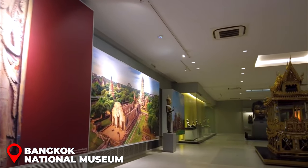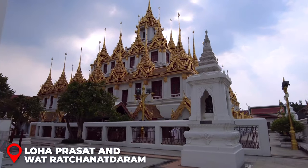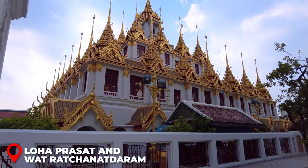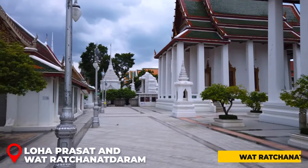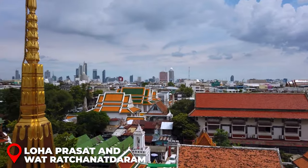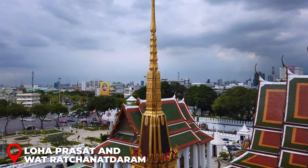Loha Prasad is a hidden treasure in Bangkok — a must-visit for those spending at least four days in the city. This majestic golden temple, built in 1846, features 37 metal spires each symbolizing one of the 37 virtues leading to enlightenment. Conveniently located adjacent to Wat Rachanataram, it's easy to explore both temples in one go. Entry is free, though a small donation is suggested. The rooftop offers a stunning panoramic view of Bangkok — well worth the visit.